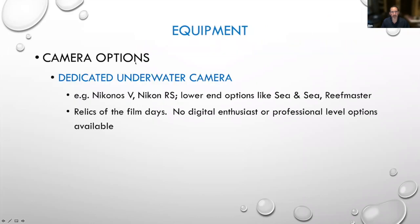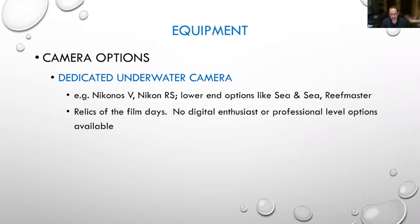So we'll start with talking about what kind of camera you use underwater. There are basically three different categories. The first — and what I started with and what many people started with back in the day — is a dedicated underwater camera system.